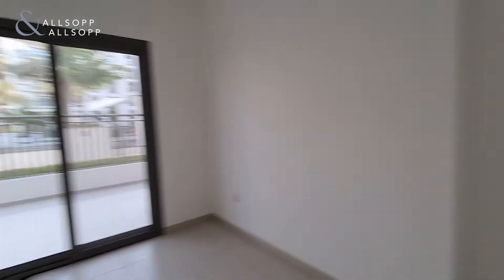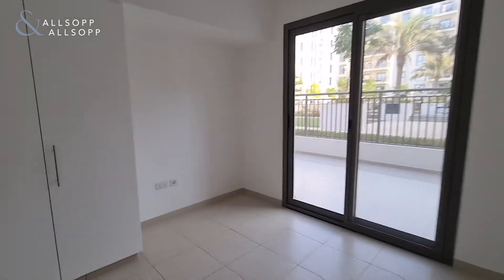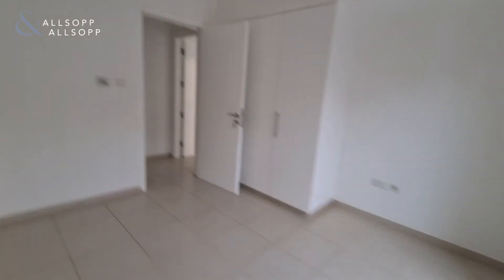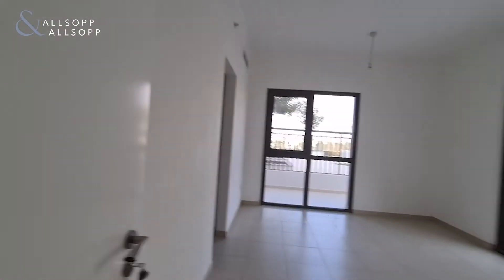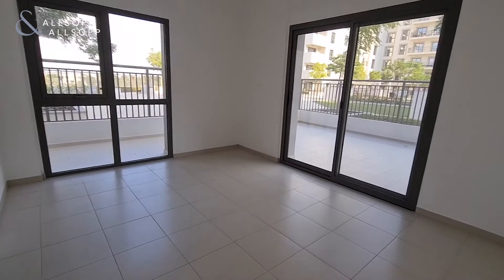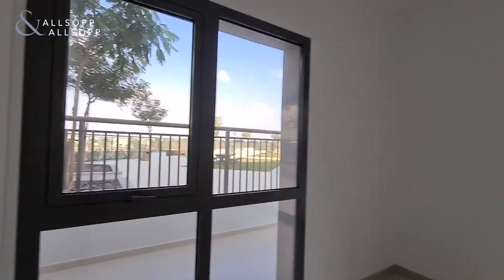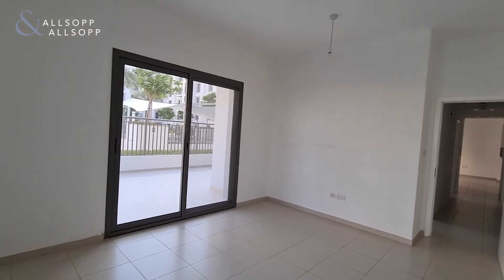This is bedroom number two, and this is the master bedroom. It's a nice size master bedroom with access to the terrace, and it has a nice glass window that gives a lot of light into the room.